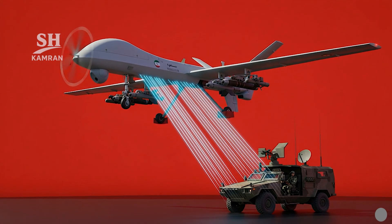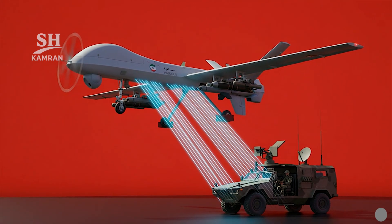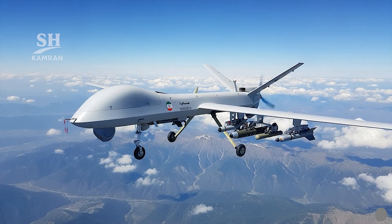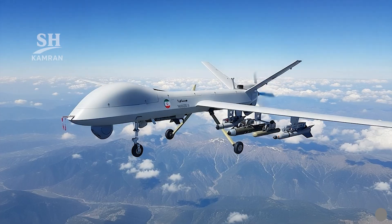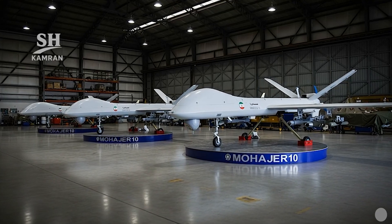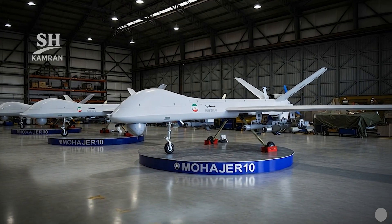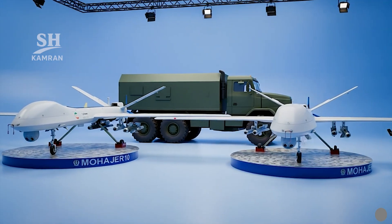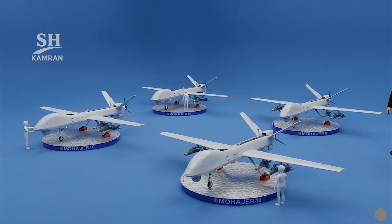The drone can strike distant strategic targets beyond borders; its 2,000-kilometer range allows reaching external adversary territories, with foreign media noting possible reach toward Israeli territory. This strike capability supports Iran's strategic deterrence goals. Since 2024, several Mohajer 10 units have entered declared operational service, with IRGC ground forces as the first official operators. Recent exercises demonstrated practical employment, including carrying bombs and missiles during drills.